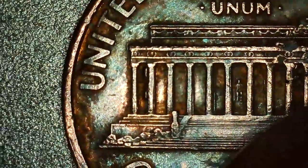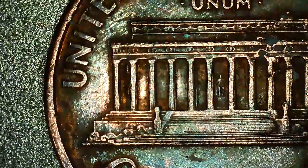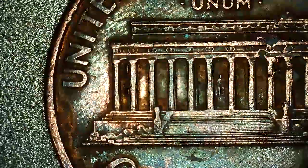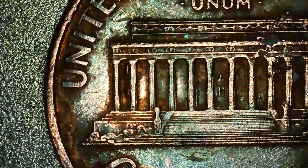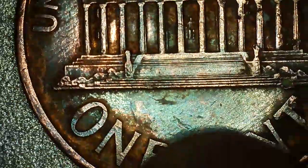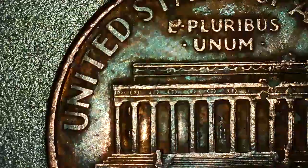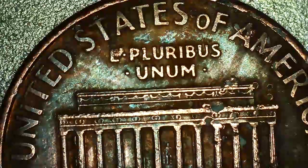Now go to the reverse, and on the reverse between the columns, the left looks like double columns. There you can see that — one cent, United States of America. And this is what I think it is: a WAM.